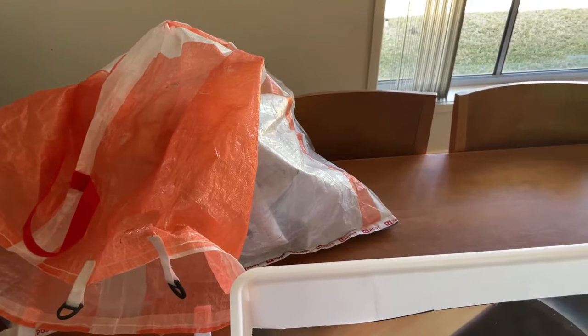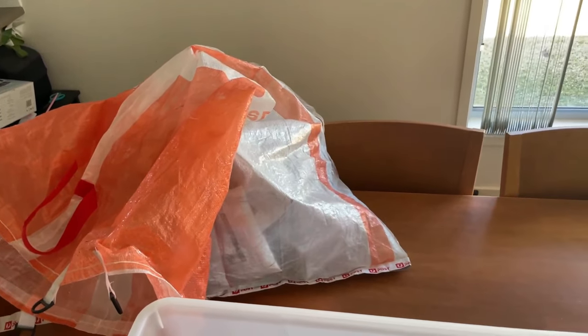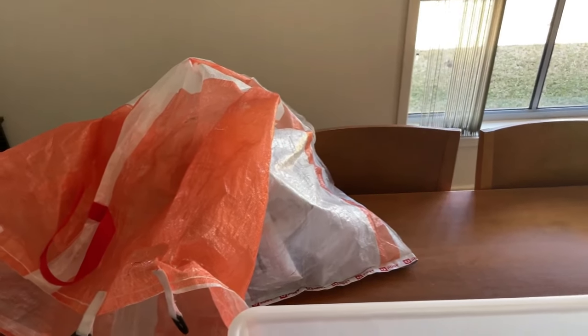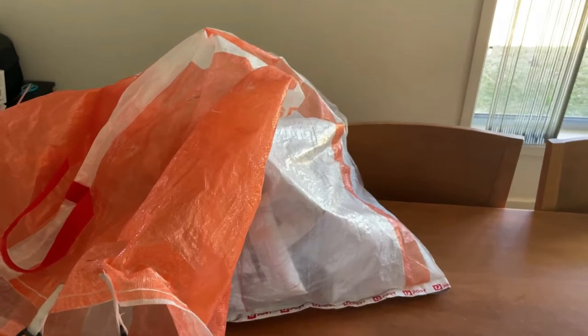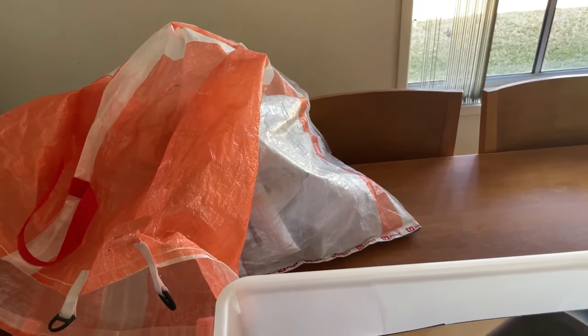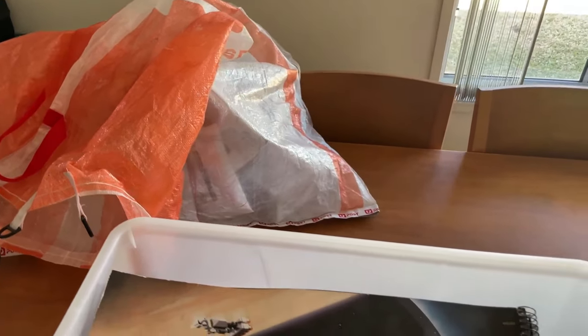One of my conspiracy theories: whenever I drop items off at the parcel locker, it registers on eBay that I've lodged that parcel, and I find a lot more sales happen in the next 45 minutes. Let me know in the comments if that's what you find as well.